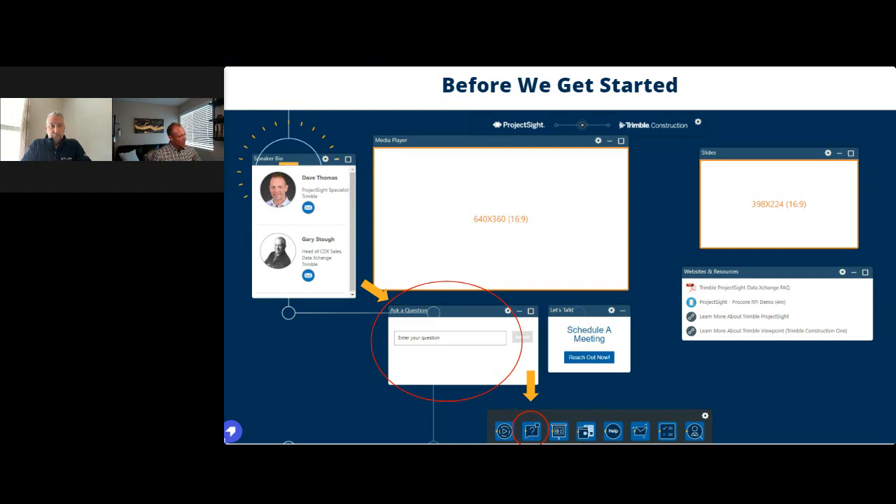We're using the ON24 platform today — it's interactive. We want you to ask questions and we'll try to get to as many as we can. We have Q&A at the end, and if we can't get to your question we'll email you and follow up. We also have resources available today including an FAQ on the solution we're covering.